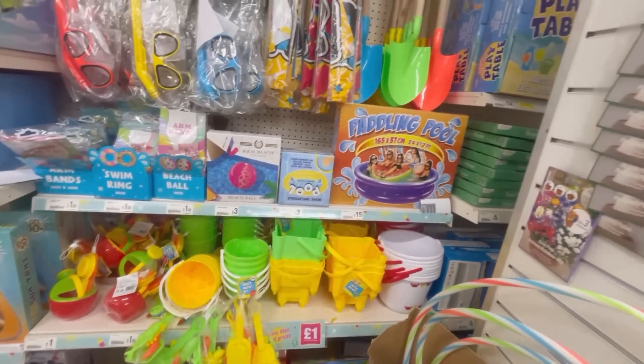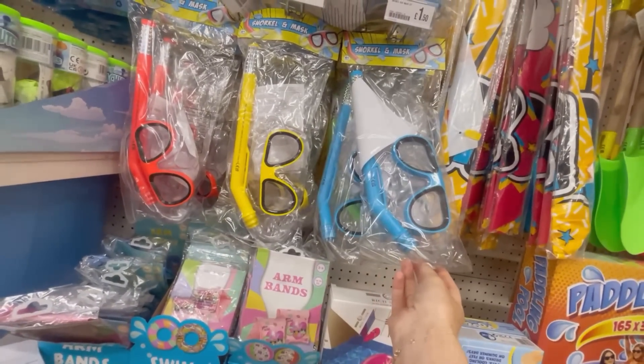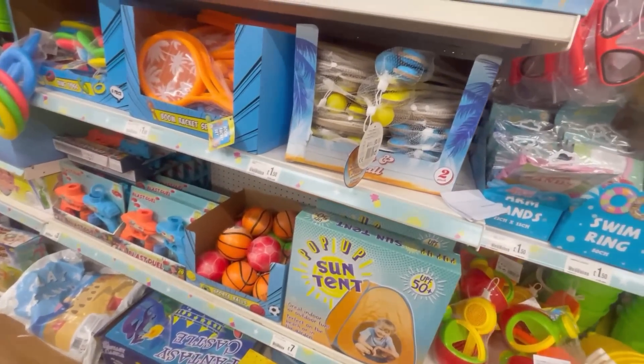They had loads of things for the kids in the garden section - things for playing outside, paddling pools, sun tents, and loads and loads of different garden games. I was really impressed actually because there was a great selection in there.